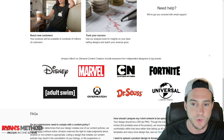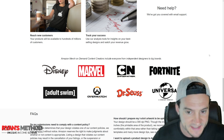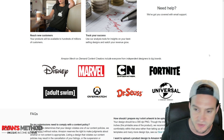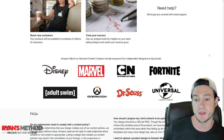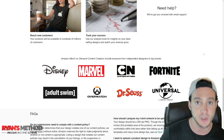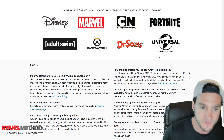Amazon Merch on Demand content creators include everyone from independent designers like us to big brands — Disney, Marvel, Cartoon Network, Fortnite, Adult Swim, Overwatch, Dr. Seuss, Universal, and more. We've seen some Universal Studios movies drop their merch on Merch by Amazon to coincide with their movie releases, which is pretty cool.